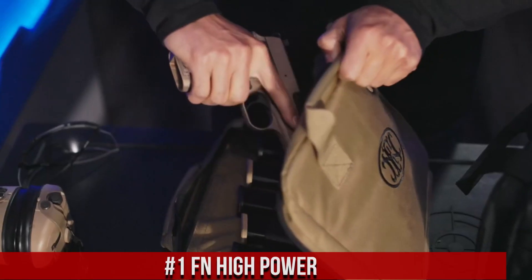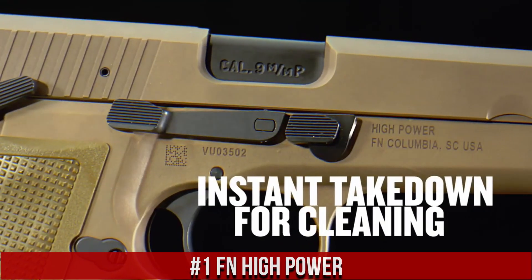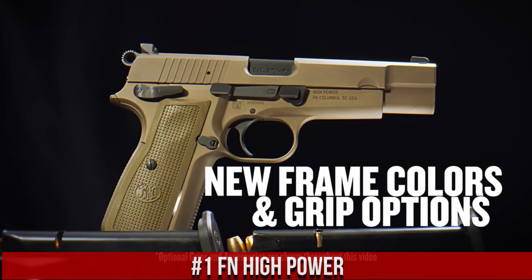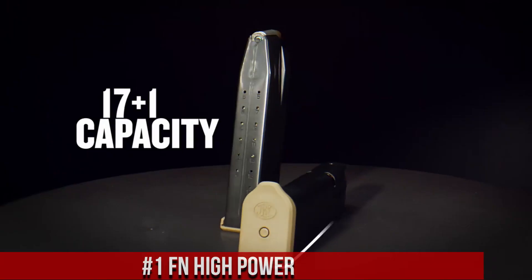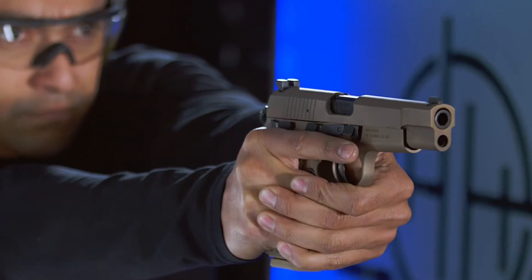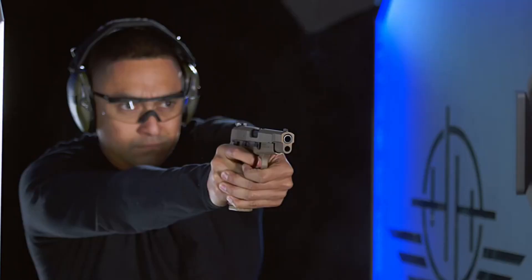Number 1. FN High Power, a legendary pistol that has stood the test of time. The FN High Power, also known as the Browning High Power, is a classic and iconic firearm renowned for its reliability and performance. With its sleek design and all-steel construction, it exudes elegance and durability.